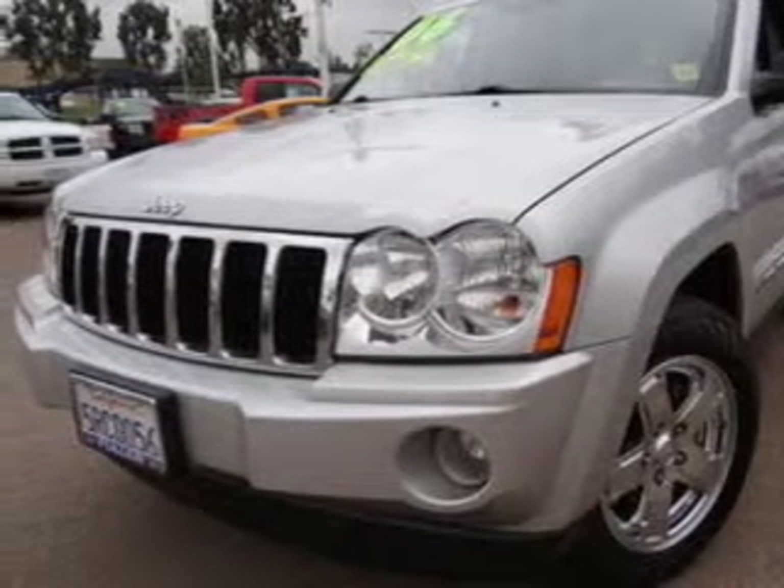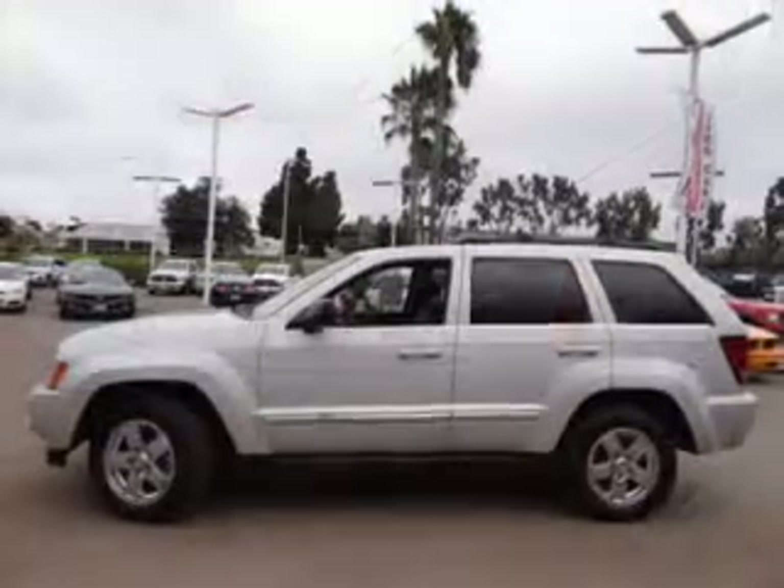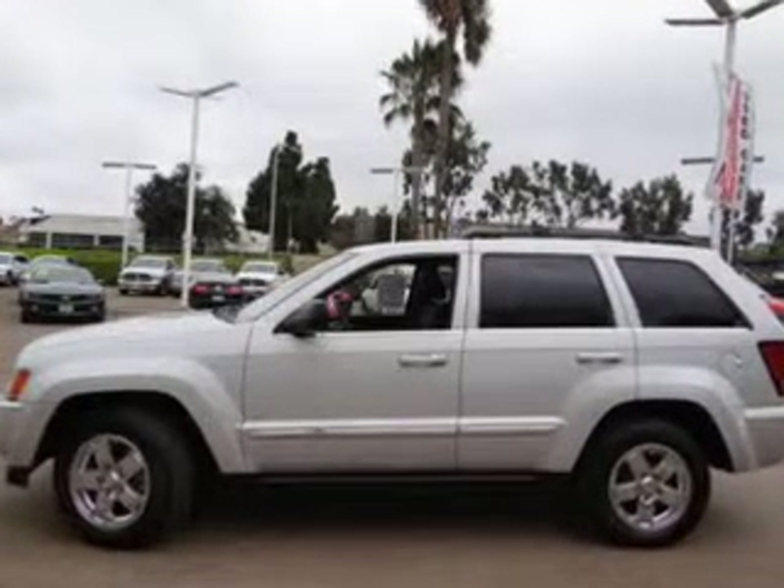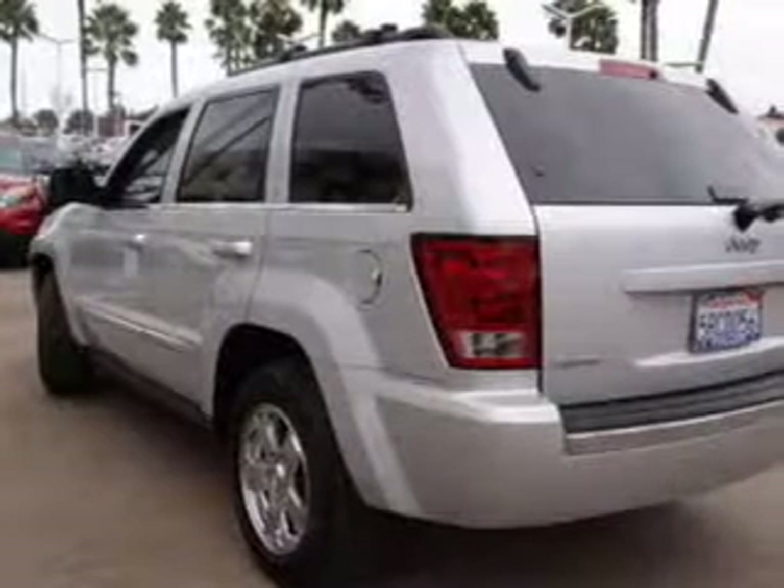Premium wheels lend a distinctive appearance. Treat yourself to a premium sound system. The anti-lock braking system will keep you safe on the road. Let the sun shine in with a sunroof.